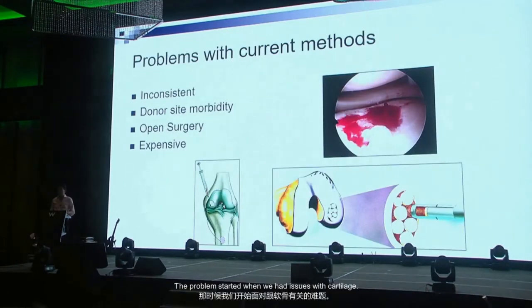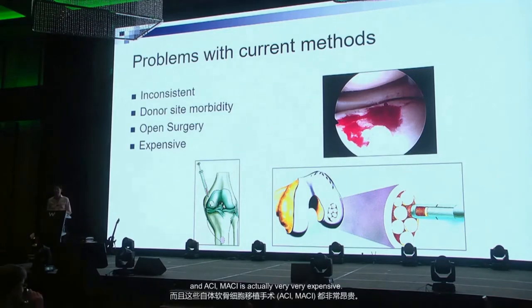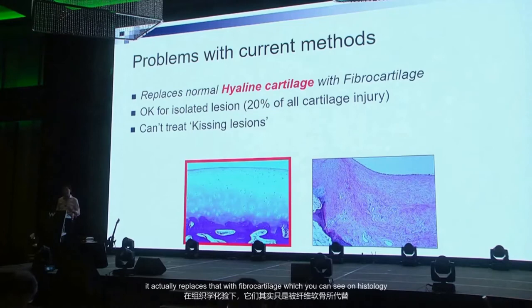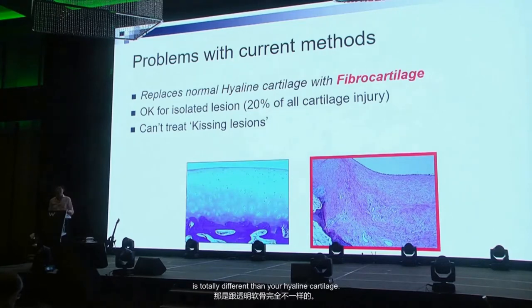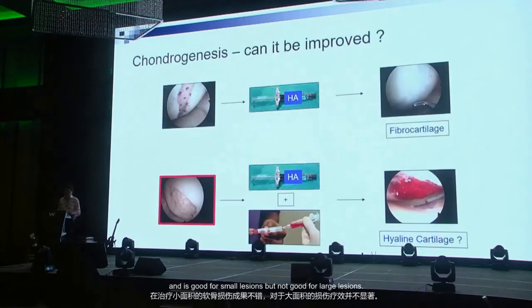The problem started when we had issues with cartilage. We focused our stem cell work on cartilage and realized that current technology gives very inconsistent results. You have donor site problems if you use autologous chondrocyte implantation. A lot of them involve open surgery, and ACI/MACI is very expensive. Much of this technology does not replace normal hyaline cartilage — it replaces it with fibrocartilage.